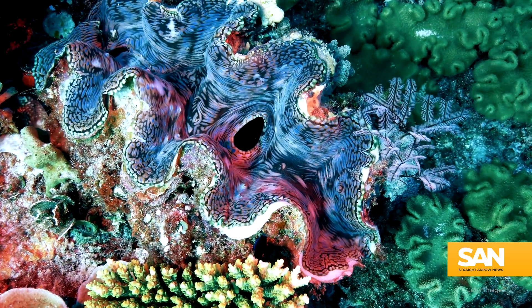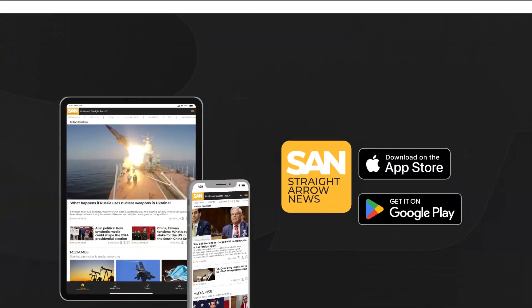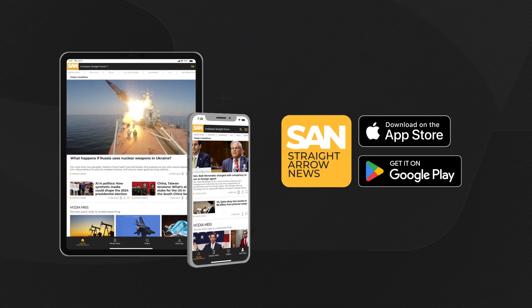This setup can be at least 10 times more efficient than other photosynthetic models, and it's one that could help inform decisions about how humans generate solar power in the future. To learn more about renewable energy solutions like this one, download the Straight Air News app and sign up for alerts from me, Jack Elmer, so I can bring you the latest.